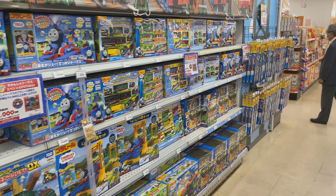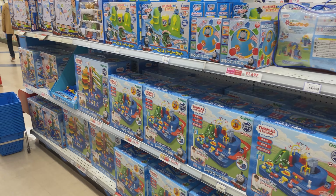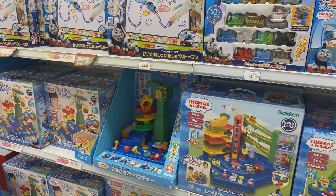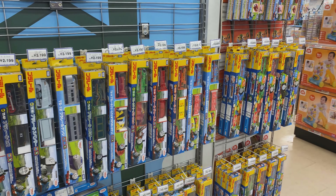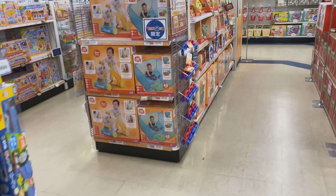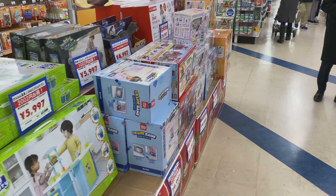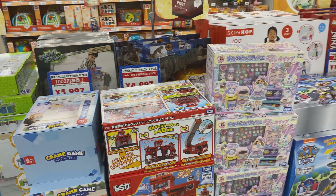Everything is orderly and clean. A lot of Thomas stuff over here — Thomas is still very popular here. As I say in other videos, train culture in Japan, specifically Tokyo, is huge, and so little kids like to have their own little trains. Bandai and Takara Tomy put out a lot of things like that for kids. Here's a Tomica fire station.